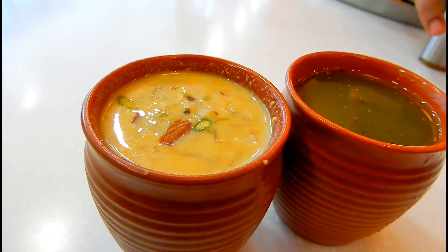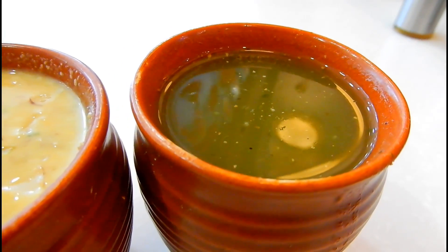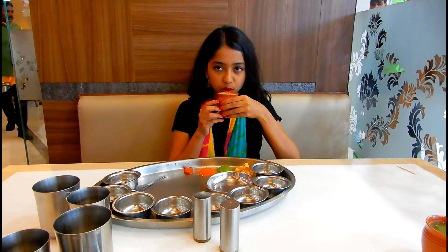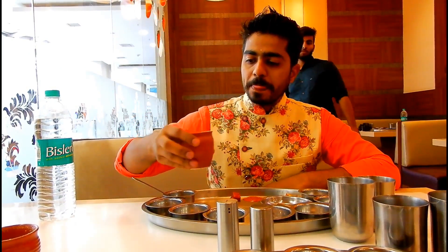Here is some mango thandai and aam panna. The mango thandai was beautifully rich and creamy with a nice mango flavor, and the aam panna was really delicious with a strong flavor of chaat masala.